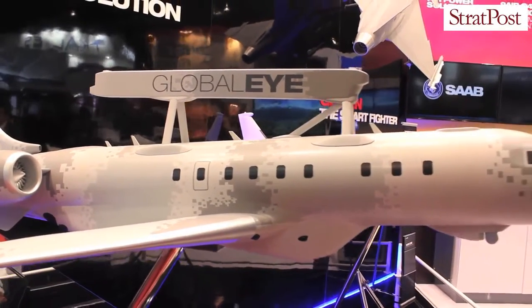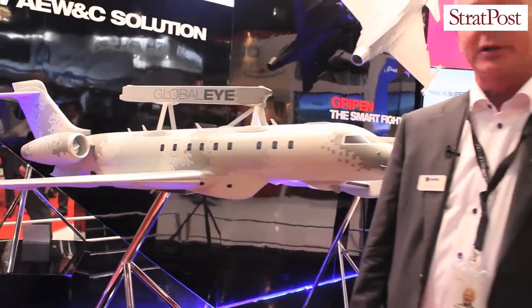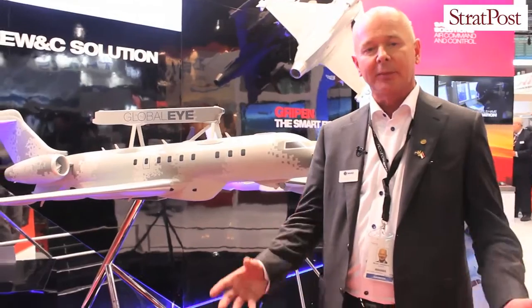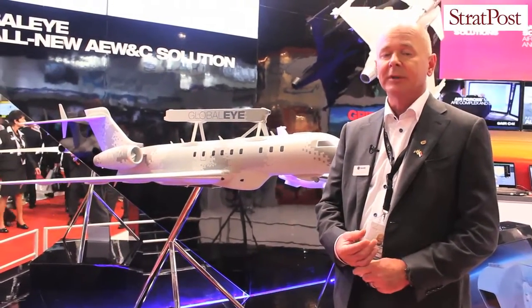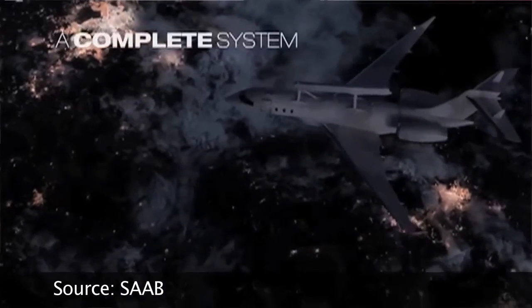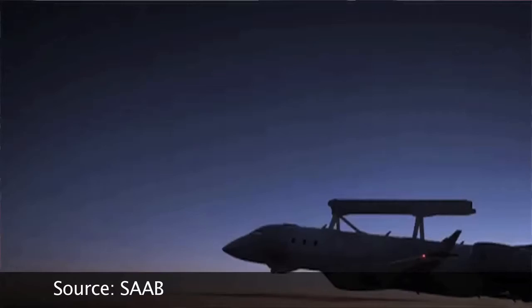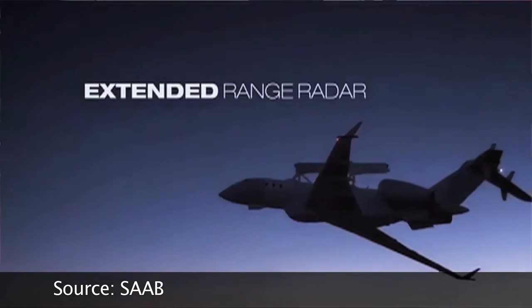This is a multi-sensor platform built on our airborne early warning and control heritage, which we have deployed on several platforms around the world. We have more than 20 aircraft and systems sold in more than eight countries, operating on the Saab 2000, Saab 340, and Embraer 145.